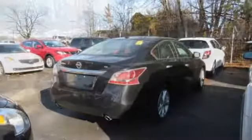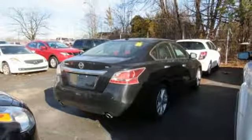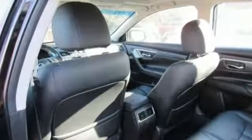Dual zone climate control, in-line four-cylinder engine, express open and close sliding and tilting sunroof, gas pressurized shocks, and power heated mirrors.